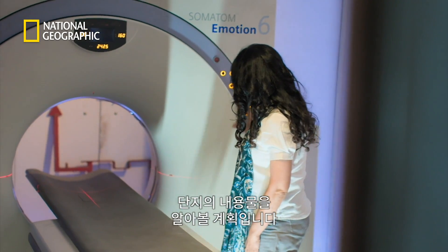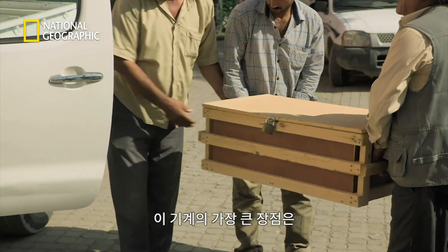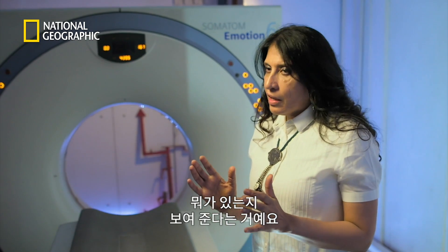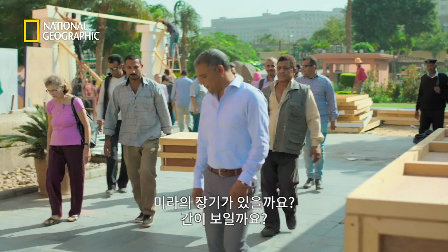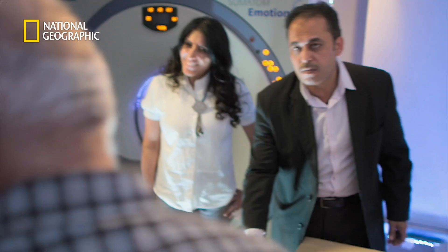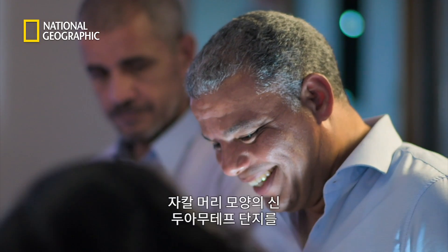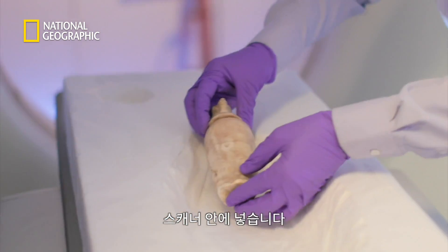Using the museum's CT scanner, Ramadan is hoping to reveal the jars' contents. The real power of this machine is that it gives an idea about what is actually inside the object — do they expect to find a mummified organ? Can they see a liver? The first jar, depicting the jackal-headed god Duamutef, is placed inside the scanner.